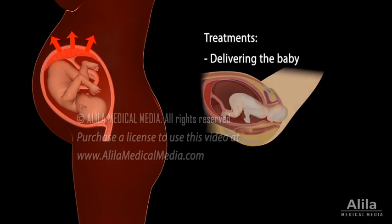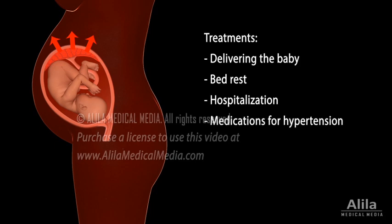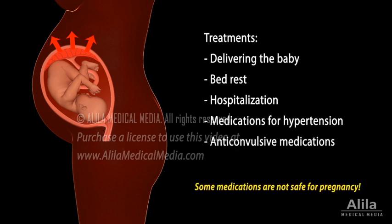Delivering the baby usually resolves preeclampsia and eclampsia, although symptoms may continue and can be serious in some cases. The goal of treatment is to manage the condition to get as close to the due date as possible. Bed rest is recommended to lower blood pressure, and hospitalization may be required so the patient can be closely monitored. Medications may be prescribed to treat hypertension and to prevent seizure. If delivery is necessary before 37 weeks, corticosteroids may be given to help the baby's lungs develop.